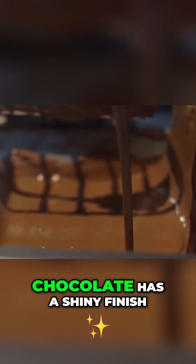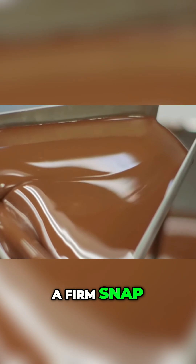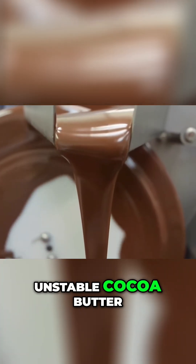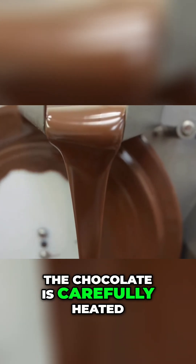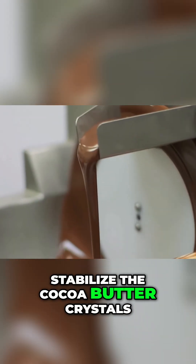Next comes tempering. Tempering is a crucial step that ensures the chocolate has a shiny finish, a firm snap, and resistance to bloom — white streaks caused by unstable cocoa butter. The chocolate is carefully heated, cooled, and reheated to stabilize the cocoa butter crystals.